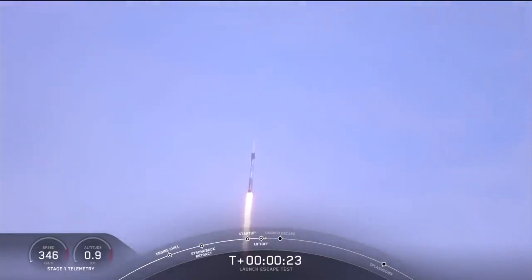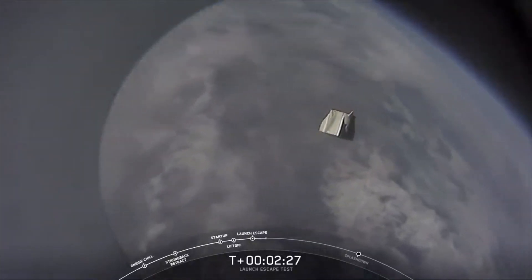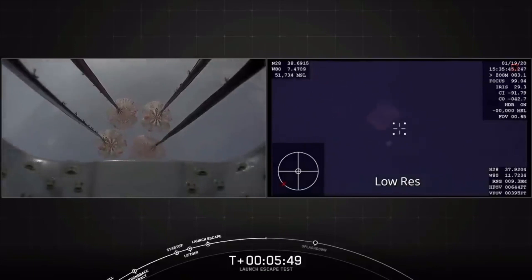About a minute and a half into the flight, the Falcon 9's Merlin engines were intentionally shut down. Crew Dragon's abort engines began their firing sequence and the spacecraft pulled away from the Falcon 9 booster. As Dragon reached the highest point in its arc, the vehicle's trunk separated as planned. Thrusters fired again, putting Dragon in the proper orientation for re-entry and parachute deployment.